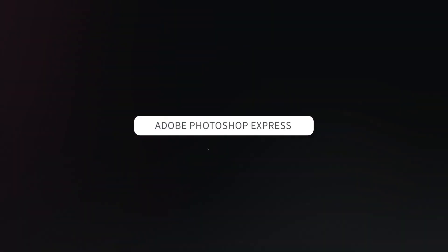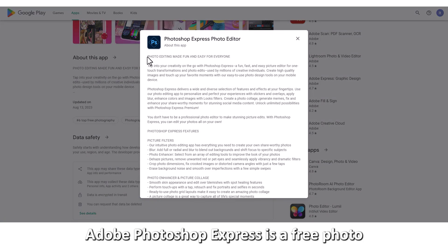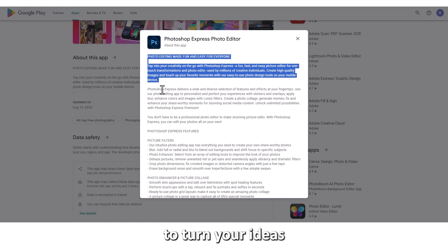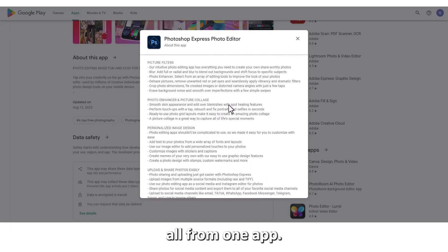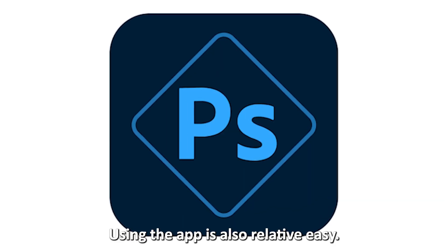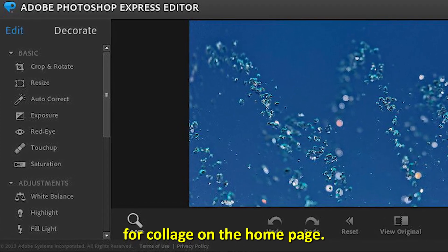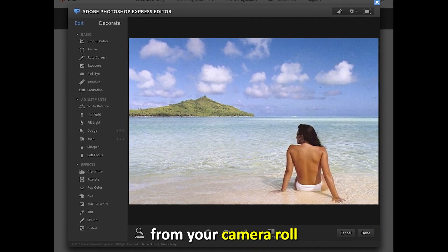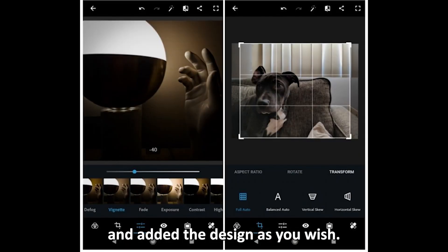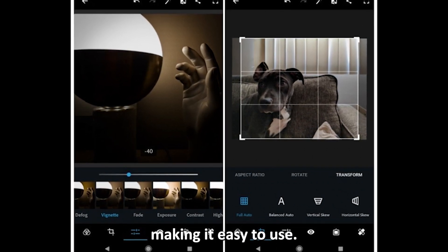Adobe Photoshop Express — Best for image editing and photo manipulation. Adobe Photoshop Express is a free photo editor app that allows you to turn your ideas into picture-perfect and unique images, all from one app. Using the app is also relatively easy. All you need to do is visit themes for collage on the homepage, pick the theme you prefer, select the images you would like to add from your camera roll, and edit the design as you wish. Furthermore, the app is ad-free, making it easy to use.